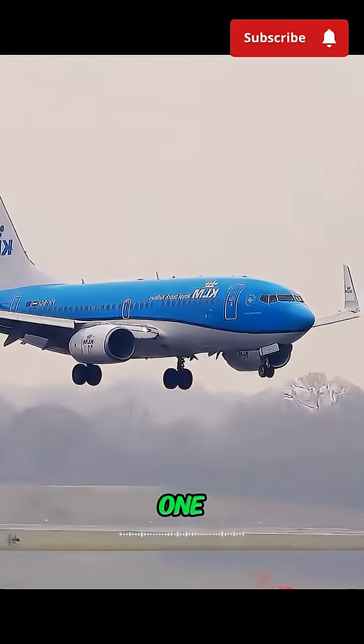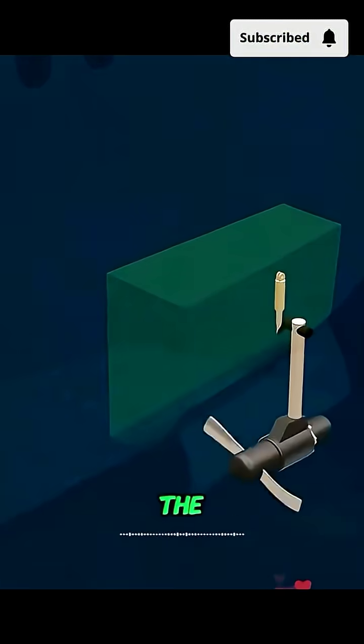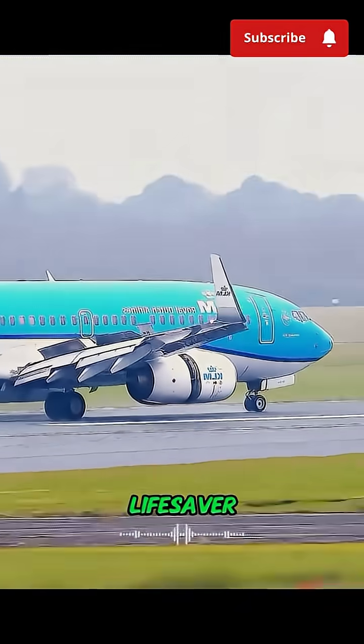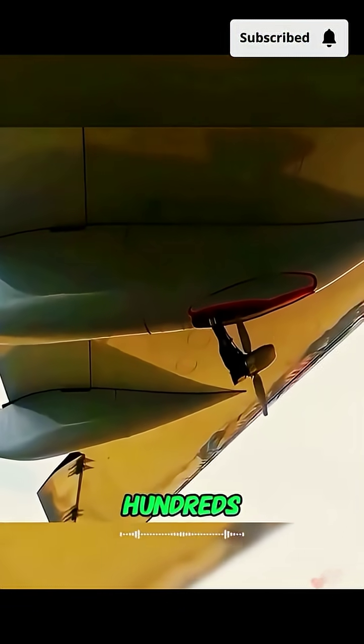Back in 2001, a transatlantic flight ran out of fuel. Thanks to the R.A.T., it made a safe emergency landing. A tiny propeller — a huge lifesaver — smaller than a dinner plate, but it can save hundreds of lives.